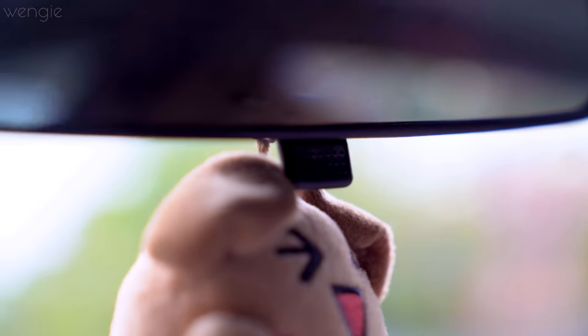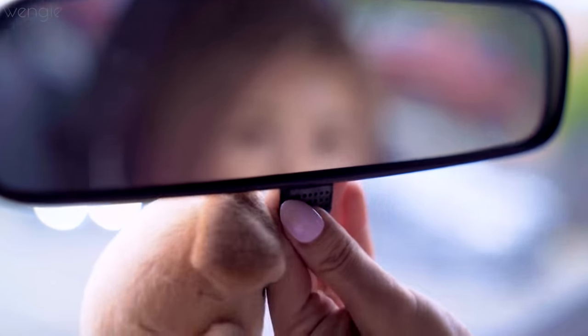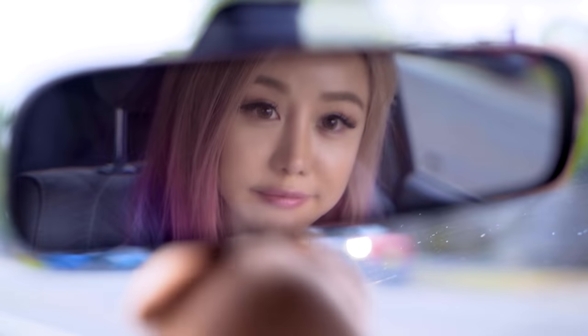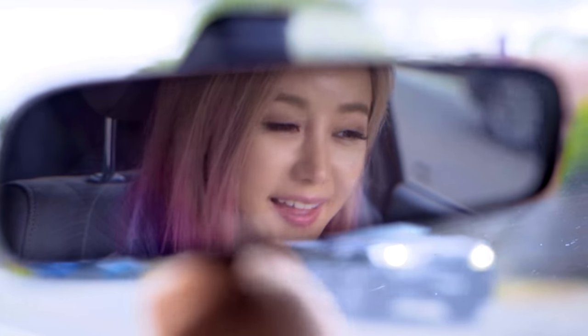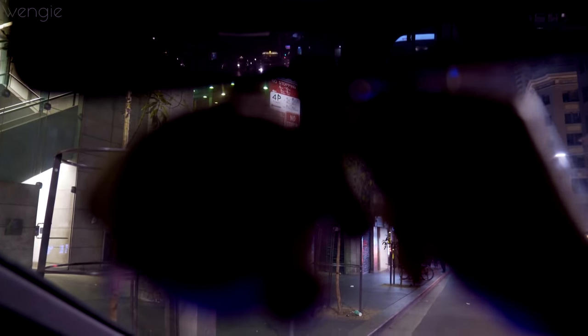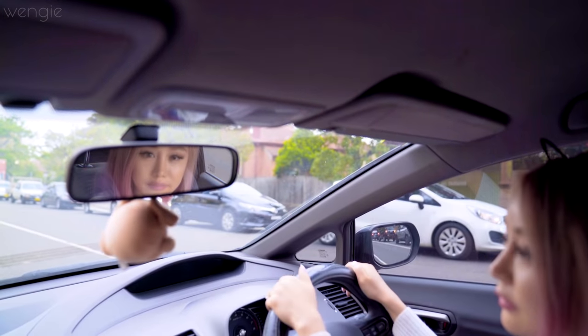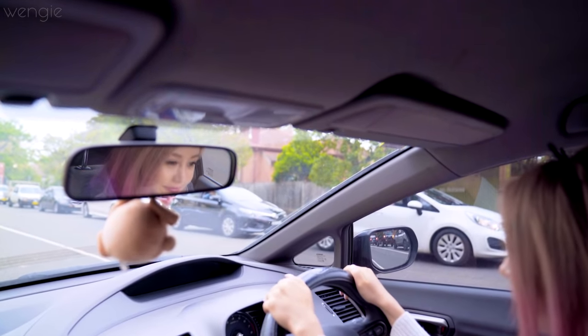You guys ever notice there's a little switch or tab underneath your rearview mirror? When you flick it, you'll actually dim the reflections of your mirror, so that if anyone is driving behind you with high beams that are blinding you, it dims it so you don't get blinded by the headlight.